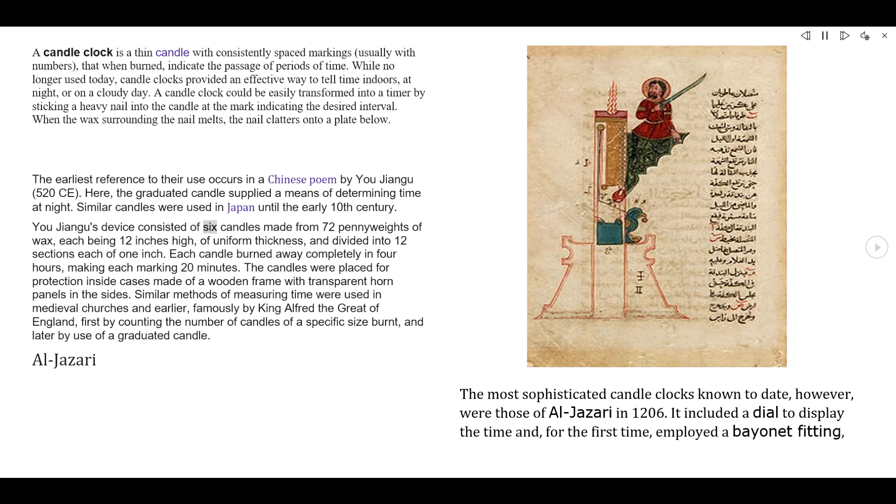Yu Jiangu's device consisted of six candles made from 72 pennyweights of wax, each being 12 inches high, of uniform thickness, and divided into 12 sections each of 1 inch. Each candle burned away completely in four hours, making each marking 20 minutes. The candles were placed for protection inside cases made of a wooden frame with transparent horn panels in the sides.